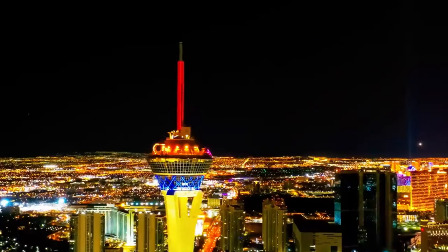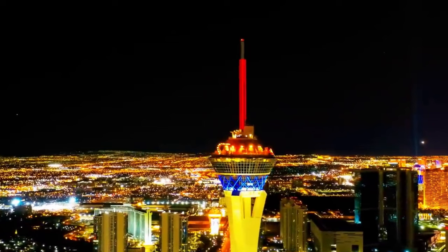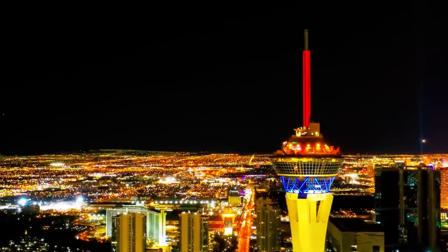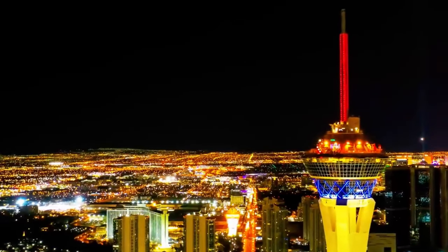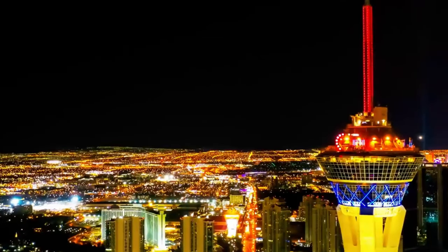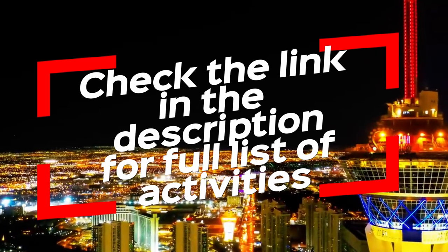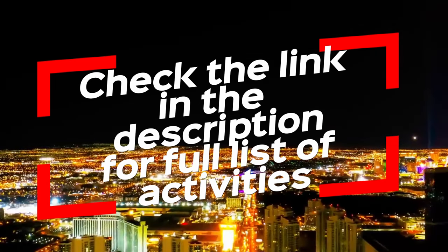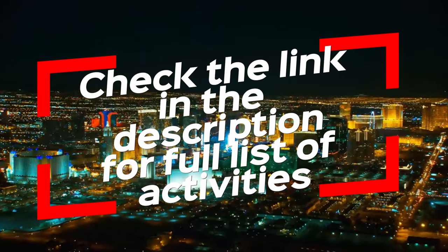Here's a little tip to maximize the value: plan your day carefully. Start with attractions that open earlier and finish with the ones that are open late, like the High Roller or night shows. This way, you can make the most out of your day without feeling rushed. So, is the Go City Pass worth it for Vegas? Absolutely — but it depends on how many attractions you want to visit and how much time you have. If you want to experience as much as possible, you could save hundreds of dollars. But if you're more of a laid-back traveler, it might be better to stick with individual tickets.